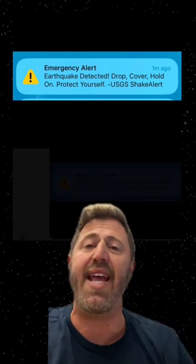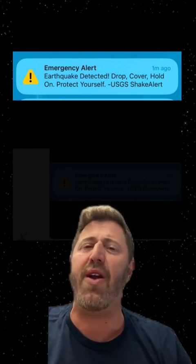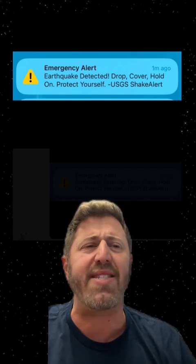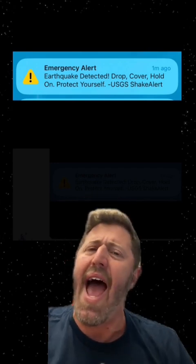The important thing is there was no significant damage or injury from the 5.1 quake. But after that, I was wondering: can we really detect earthquakes ahead of time? And who organizes and operates these alerts? How do they work?